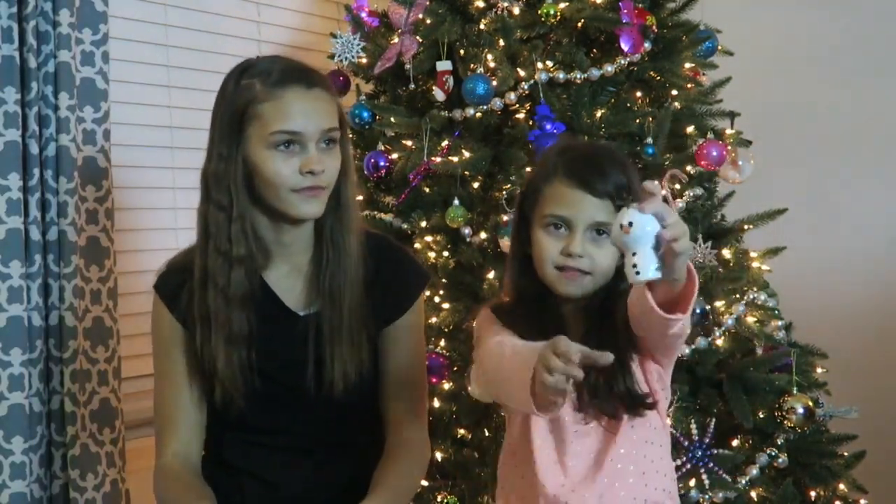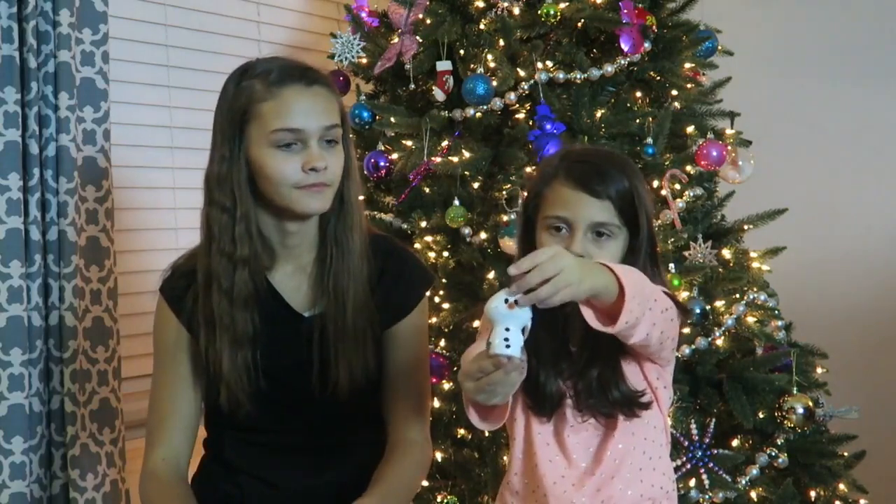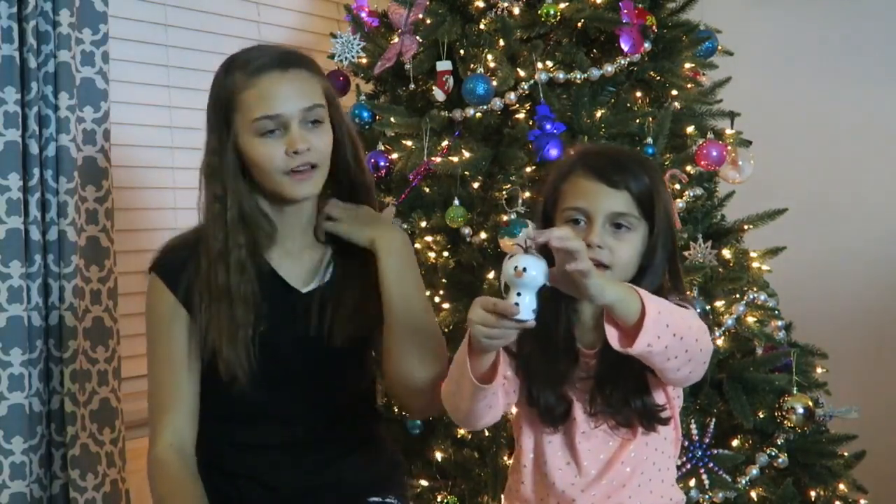Now it's Ellie's turn. I have Olaf. He has a little orange nose. I really like that he has the little sticks for his hair. And then he has his arms and this line through him. And then I really like the mouth detail and the eyes.